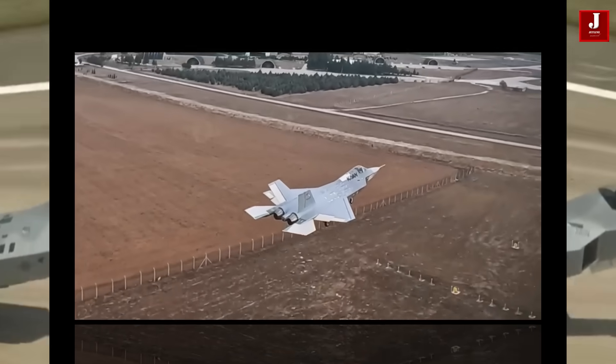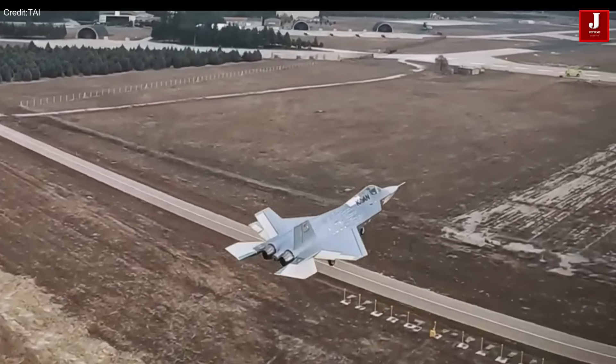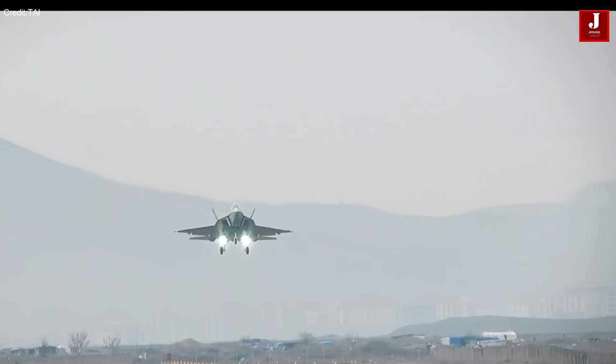Both fighters are currently undergoing testing to determine their capacities, strengths, and suitability for the battleground. This testing will help distinguish the generation capabilities of each fighter.